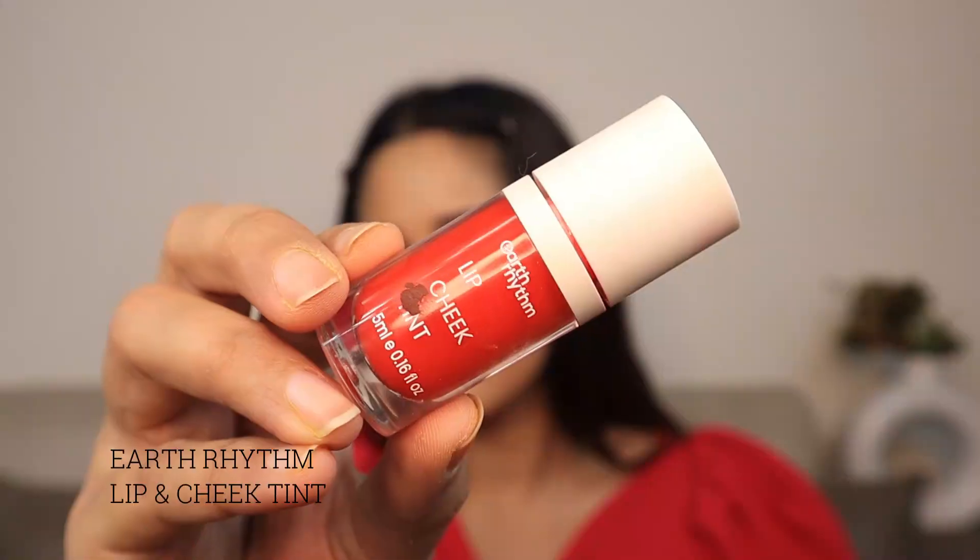The last product is Earth Rhythm Lip and Cheek Tint. I haven't shown a lipstick separately because this does both — you can use it as a lip color and also as blush. It gives a natural, flushed finish. It's also affordable, not expensive at all. Definitely invest in a lip and cheek tint — it's a very good investment.